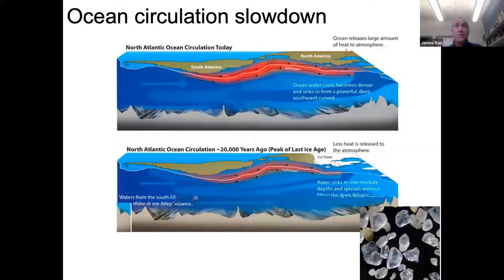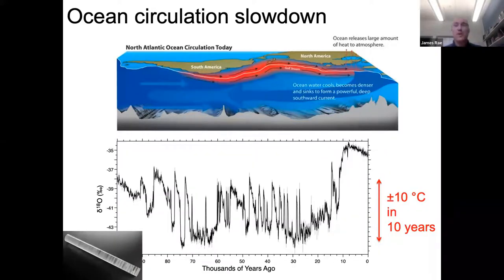We find records of ice rafting extending in rapid discrete events all the way south to the coast of France and even as far as the Iberian Peninsula and Bermuda in the western Atlantic. This indicates a dramatic change in ocean circulation, with a pronounced weakening of this current system allowing much colder conditions in the surface ocean and the southward spread of icebergs within the Atlantic.